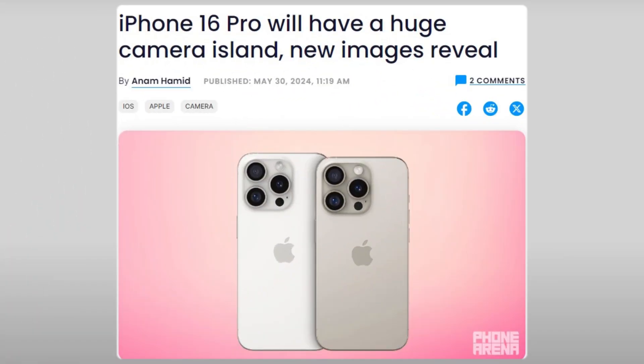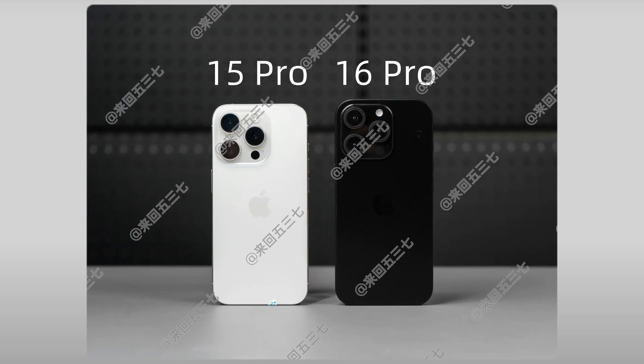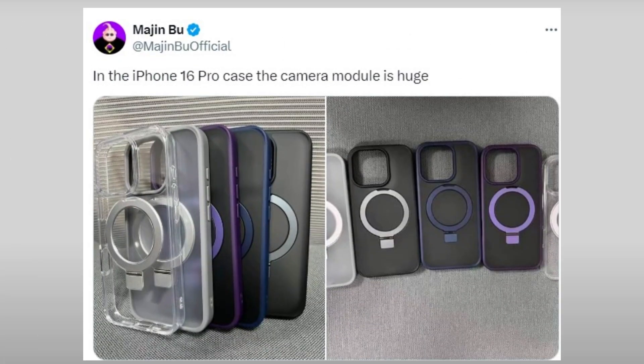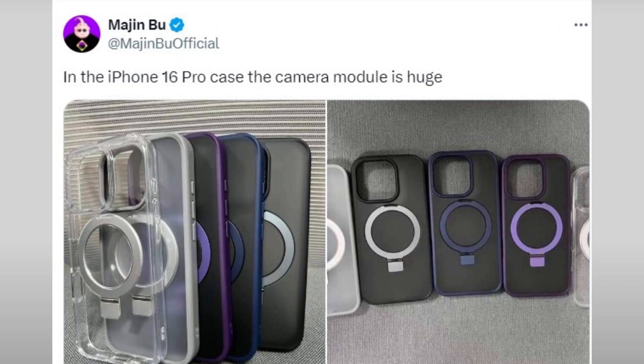Rumors suggest that the iPhone 16 will feature significant camera upgrades, including larger modules. Recent photos indicate that the new sensors will necessitate a bigger camera island compared to the iPhone 15 Pro. Leaker Majin Boo has shared two photos of the iPhone 16 Pro's case revealing large camera cutouts, which imply that the phone will have bigger sensors than its predecessor.